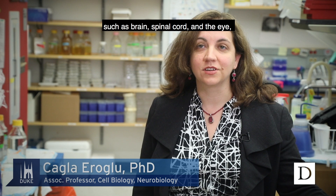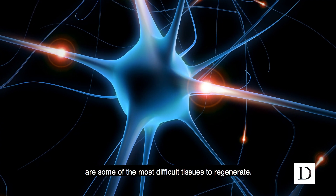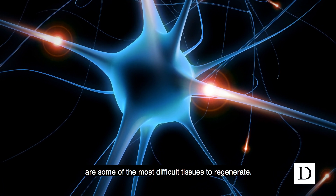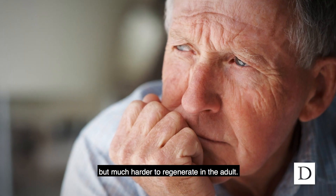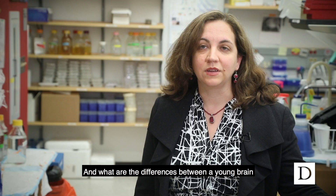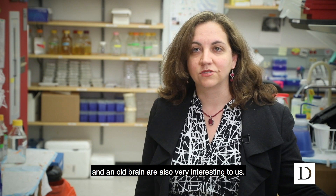The tissues that form our central nervous system — such as brain, spinal cord, and the eye — are some of the most difficult tissues to regenerate. They are easier to regenerate during youth but much harder to regenerate in the adult. What the differences are between a young brain and an old brain are also very interesting to us.